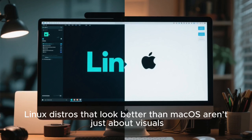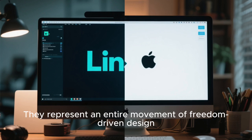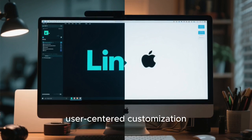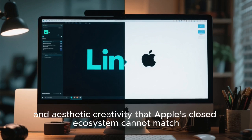Linux distros that look better than Mac OS aren't just about visuals. They represent an entire movement of freedom-driven design, user-centered customization, and aesthetic creativity that Apple's closed ecosystem cannot match.